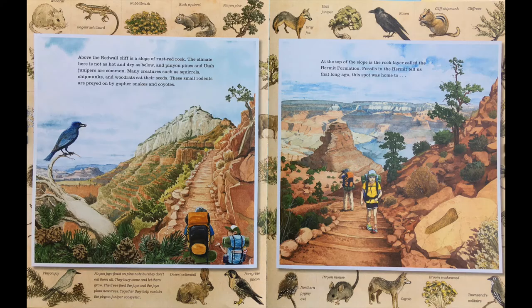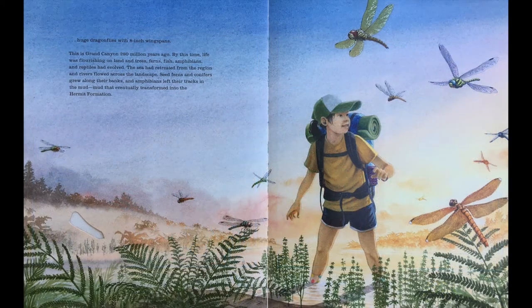Above the Red Wall cliff is a slope of rust-red rock. The climate here is not as hot and dry as below, and pinyon pines and Utah junipers are common. Many creatures such as squirrels, chipmunks, and wood rats eat their seeds. These small rodents are preyed on by gopher snakes and coyotes. At the top of the slope is the rock layer called the Hermit Formation. Fossils in the Hermit tell us that long ago, the spot was home to huge dragonflies with eight-inch wingspans.